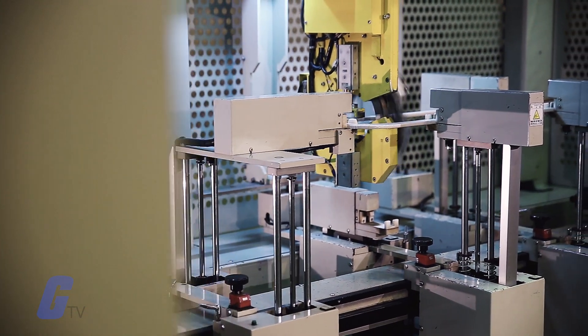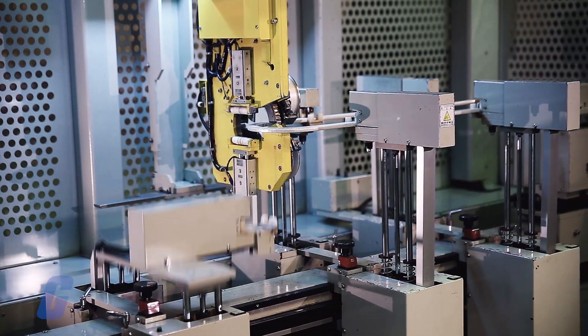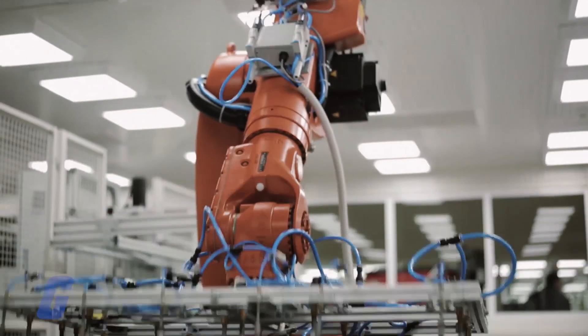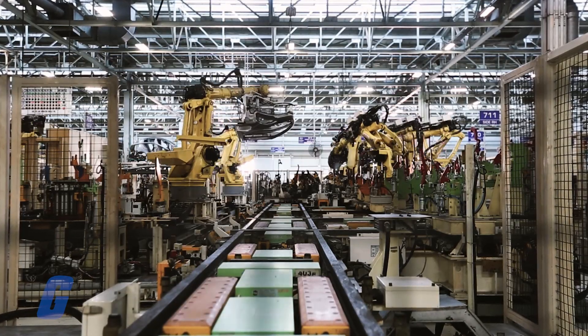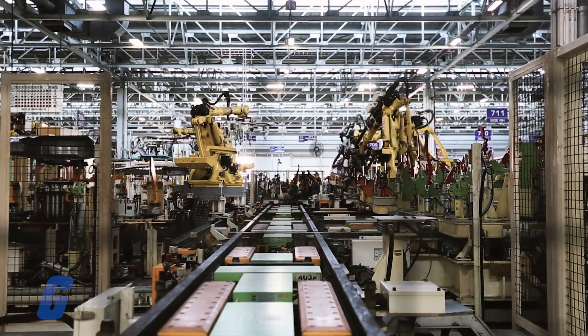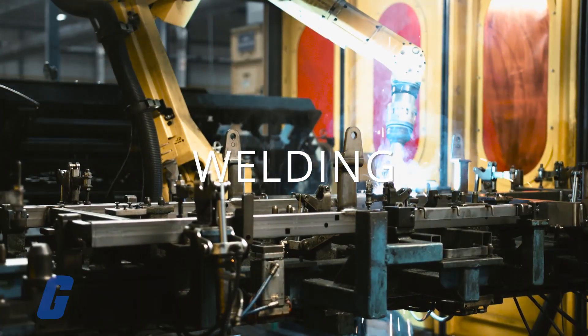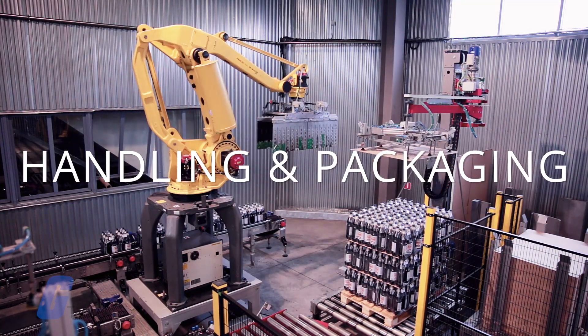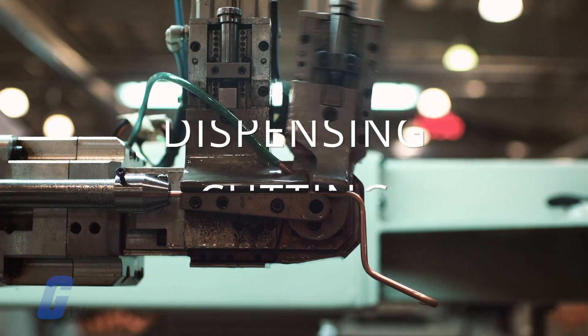There are many different types of automation applications that industrial robots are equipped to handle. Often, robots are designed or integrated with a specific task in mind and tailored to meet the unique needs of that task. Some common forms of industrial robotic automation include welding, material handling and packaging, pick and place, dispensing, and cutting.